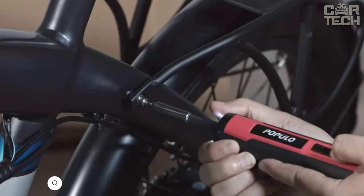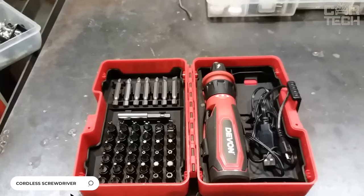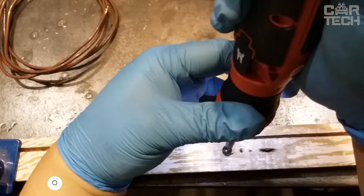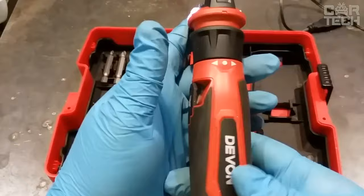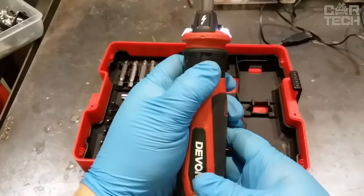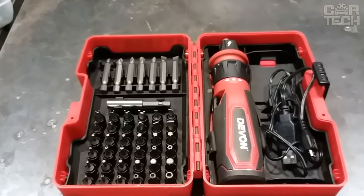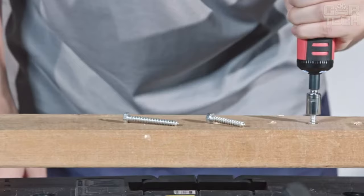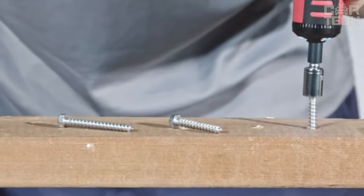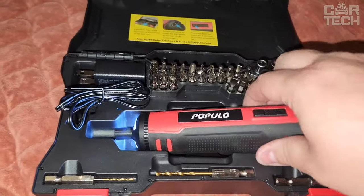A set of tools for repair and construction necessarily contains a screwdriver, used to unscrew and screw bolts, self-tapping screws, and other elements. To cope with the task, an ordinary screwdriver will do, but increasingly home and professional masters give preference to cordless electric screwdrivers that perform the same tasks much faster and better. With the help of such a device, the master will easily unscrew or screw in the necessary fasteners.